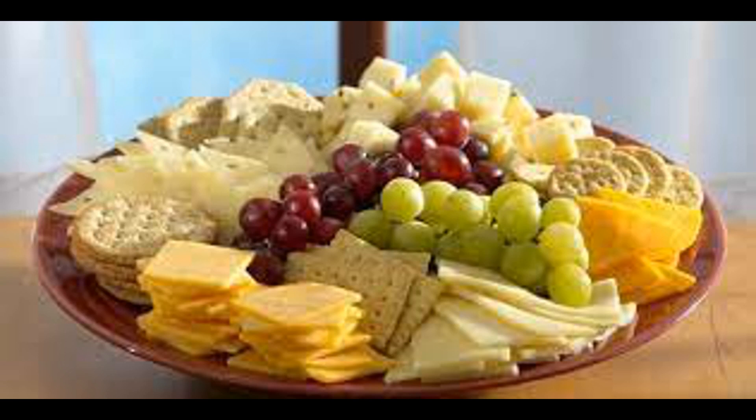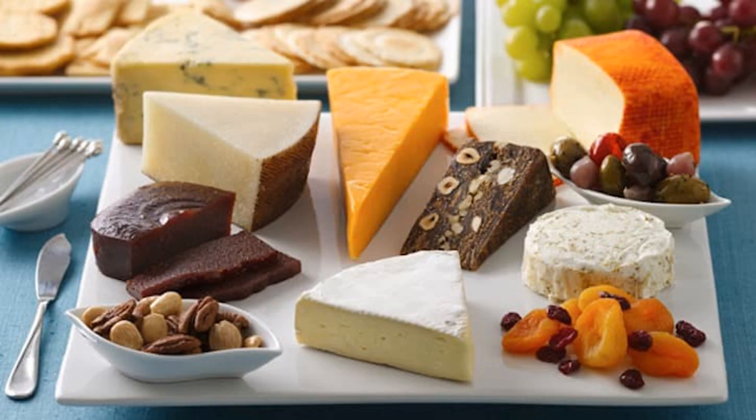Cheese comes in a wide variety of textures, flavors, and forms, ranging from soft and creamy to hard and crumbly, and from mild to sharp in flavor. It is a versatile ingredient used in cooking, baking, and as a standalone food item, enjoyed around the world in countless culinary creations.